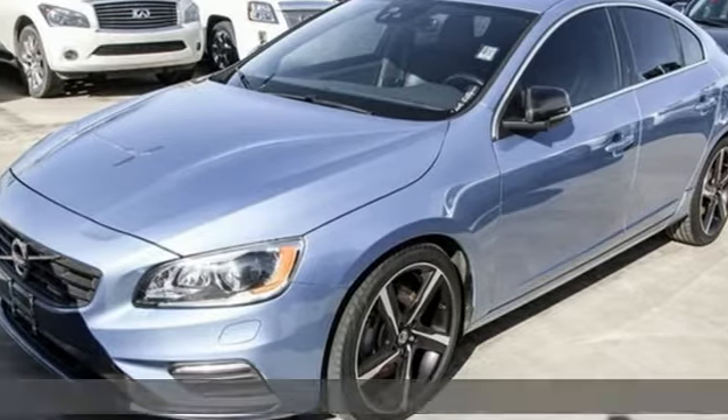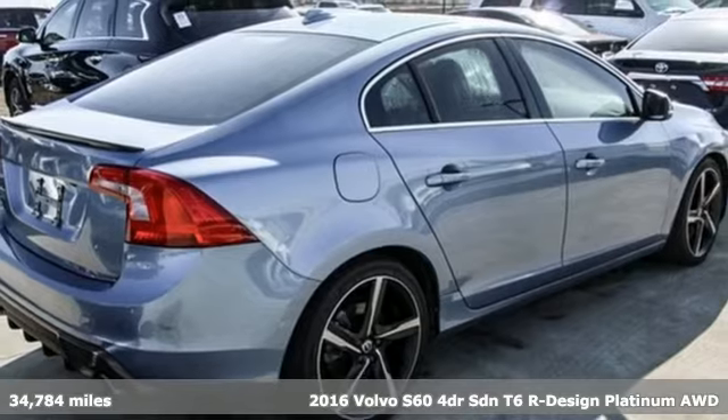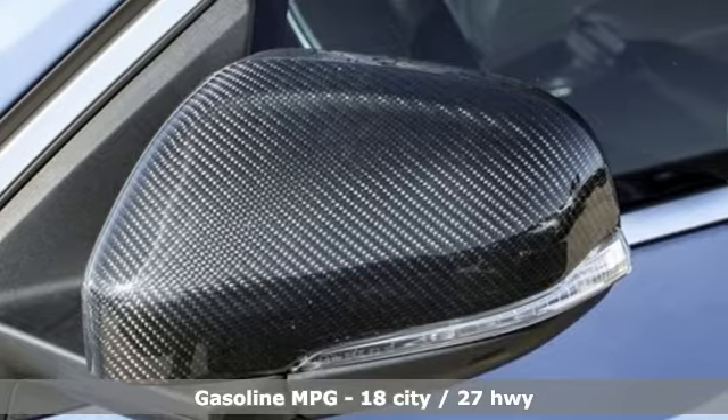It's a 2016 Volvo S60. This S60 has the power to pass with ease and a suite of safety features to help you arrive without incident. What more could you want?